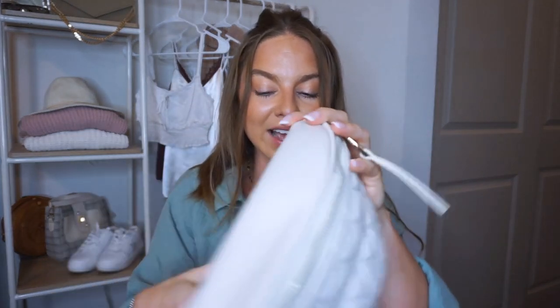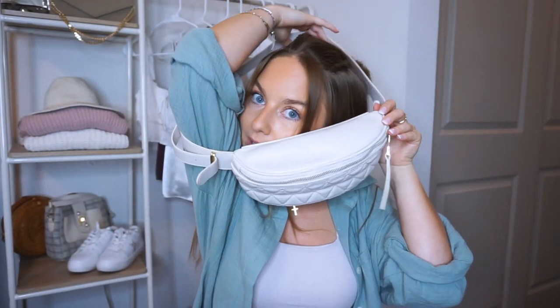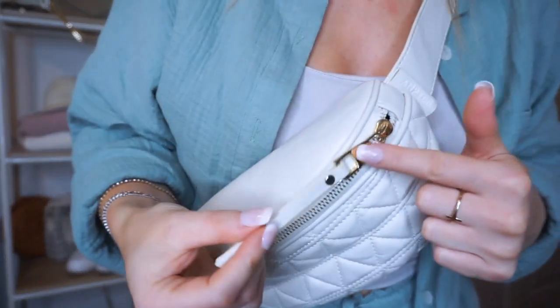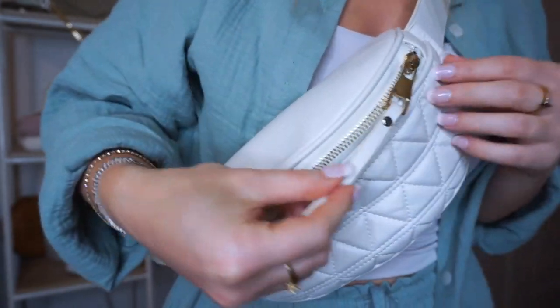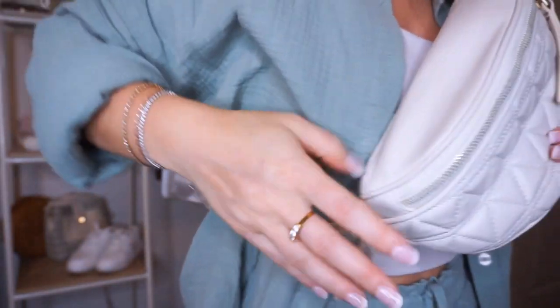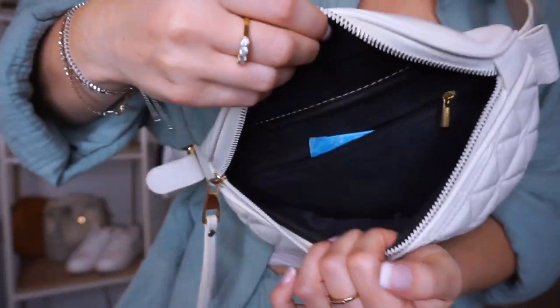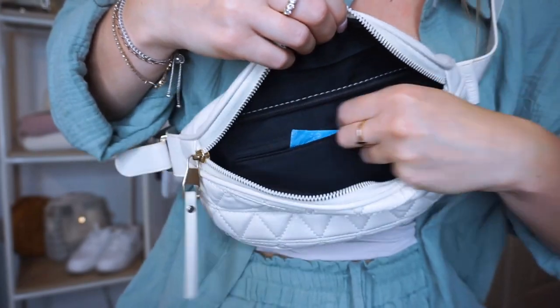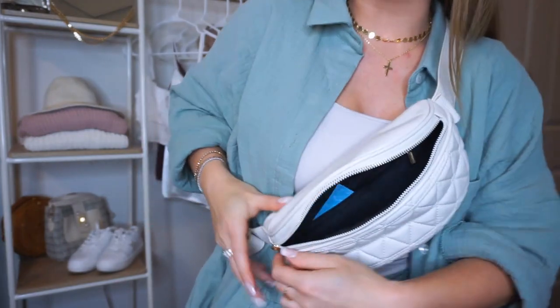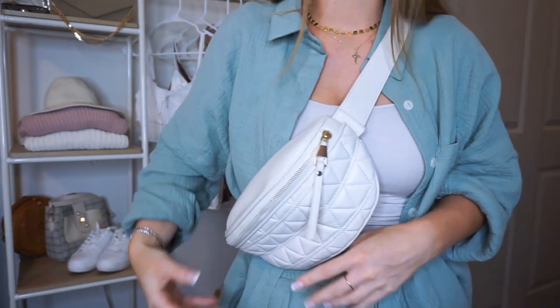This is a belt bag I paired with that outfit on Instagram and I think the colors complement really well. It's also from Amazon — I love the gold detailing, the quilted look, the zipper, the color, and the quality. It has an adjustment strap and opens to a nice area for keys, wallet, and phone. There's also another zip pouch where you can put whatever you want. I like this belt bag — it goes with a lot of different outfits and you can wear it all year round.